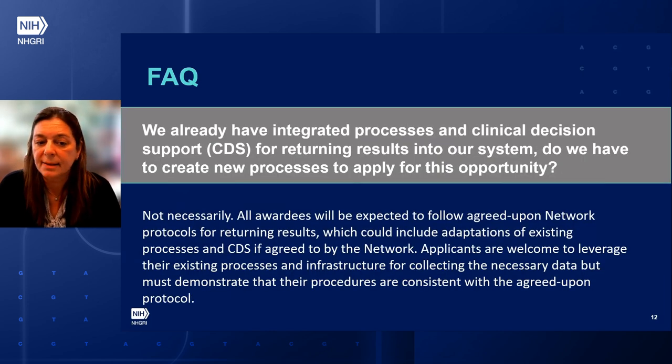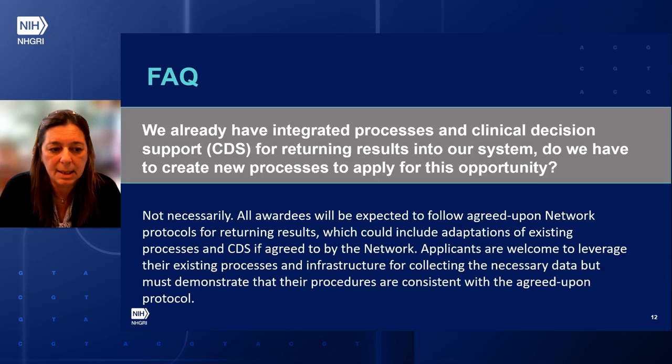We already have integrated processes and clinical decision support for returning results in our system. Do we have to create new processes to apply for this opportunity? The answer is not necessarily. All sites will be expected to follow agreed-upon network protocols for returning results, which could include adaptation of existing processes and CDS if agreed by the network. Applicants are welcome to leverage their existing processes and infrastructure, but must demonstrate their procedures are consistent with the agreed-upon protocol.